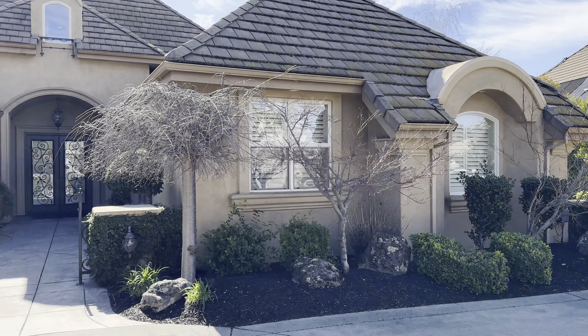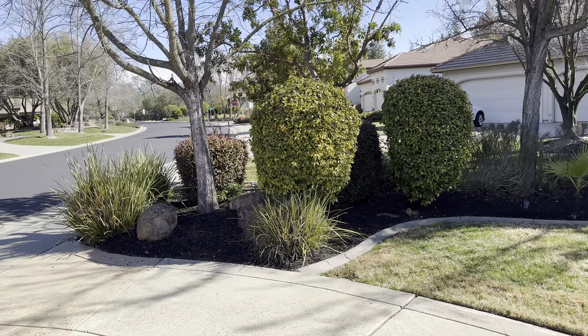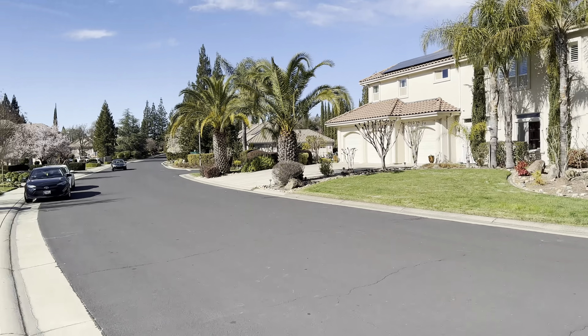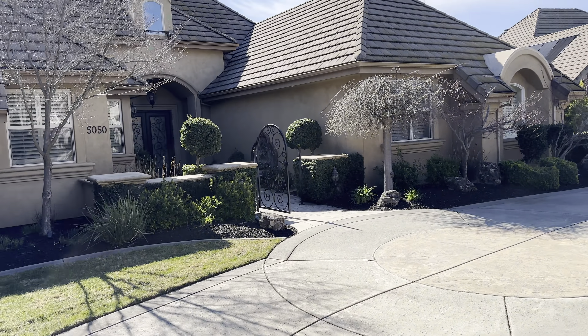Here is 5050 Sterling. It's a nice neighborhood, not gated, not guarded, but very nice. Nice, wide, clean streets.